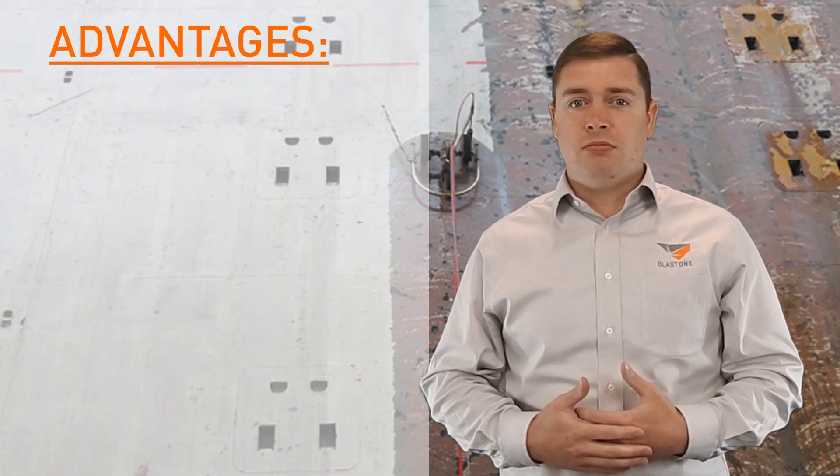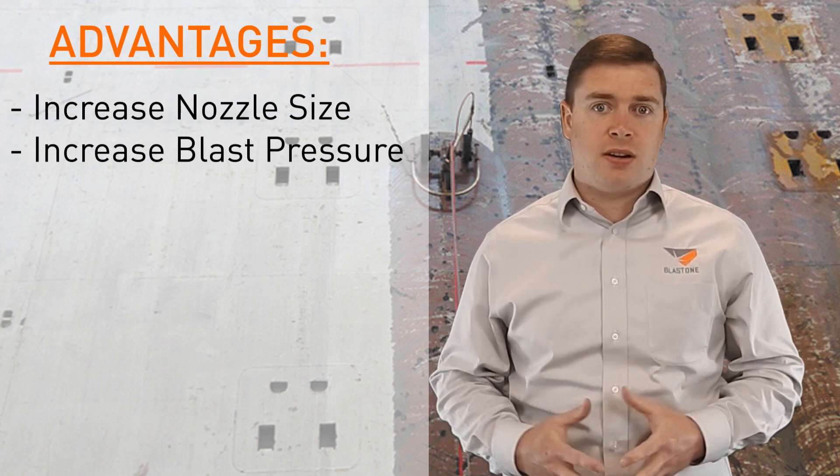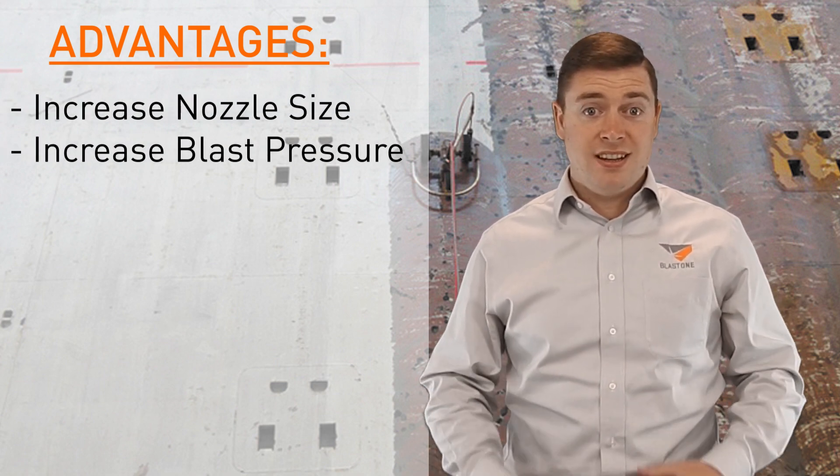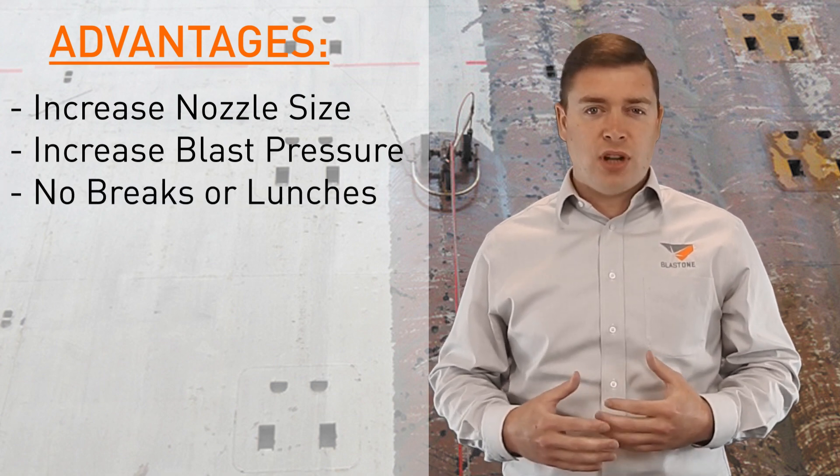Some advantages of using a robot include the fact that you can use large nozzles and seriously increase your pressure. Of course, the robot doesn't need to take breaks or lunches — it just needs that small daily tune-up.